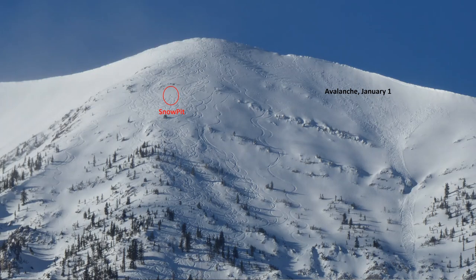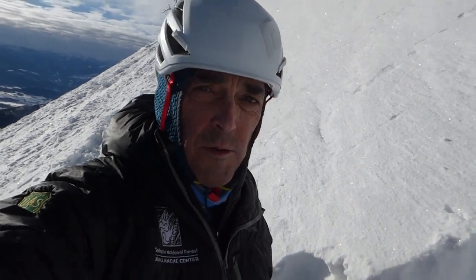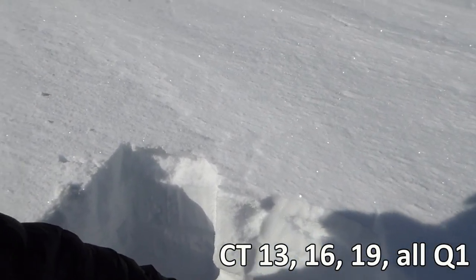I'm here on Saddle Peak. I dug a pit right underneath the first little cliff band and I have to say I'm not very excited about what I'm seeing. About four feet of snow, and I did compression tests because those are easy to do for one person, and I got an ECT 13 quality one underneath kind of the new snow where the other avalanche was.